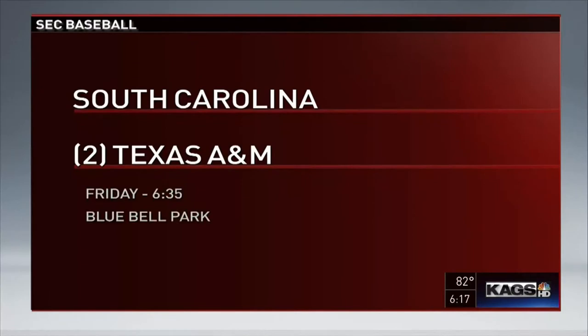The Aggies return to Blue Bell Park tomorrow night. Texas A&M hosts South Carolina in the final home series of the season. First pitch of the game is at 6:35. Hopefully there will be lots of bubbles then.